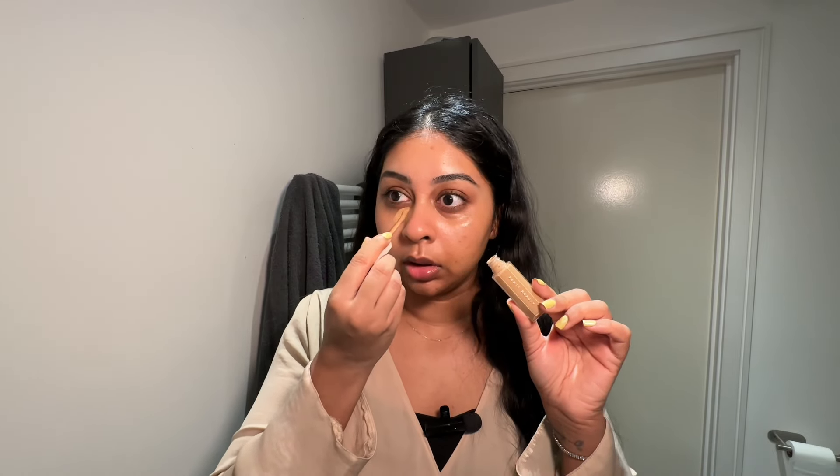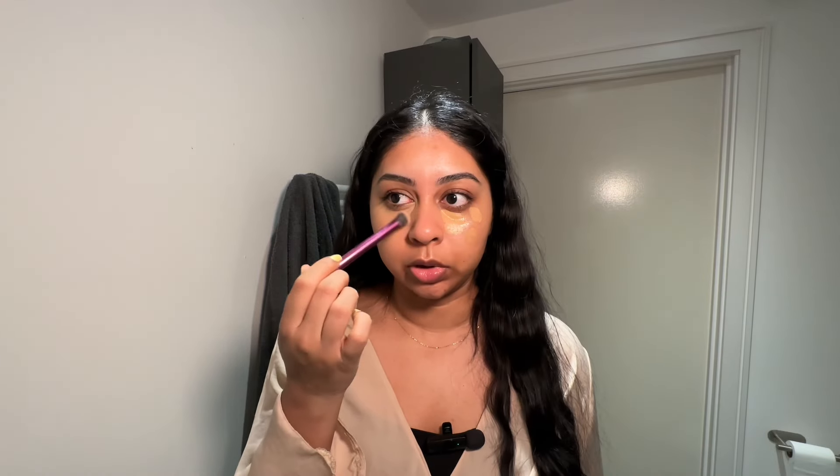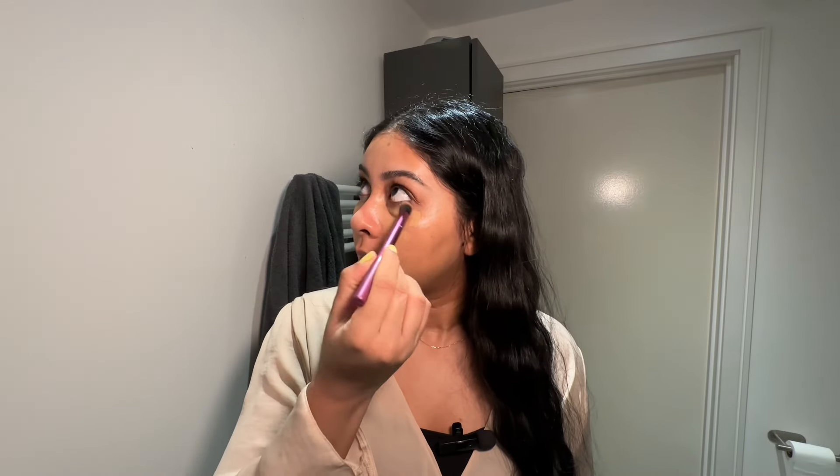I've been obsessed with the Fenty Beauty We're Even concealer — this is the hydrating one. I use shade 310W. I'm not gonna wear a base today; for every day I've been letting my skin breathe a little bit, so I'm just gonna go in with this concealer. It's so good. I kind of spot conceal here and there, a bit on the nose as well.